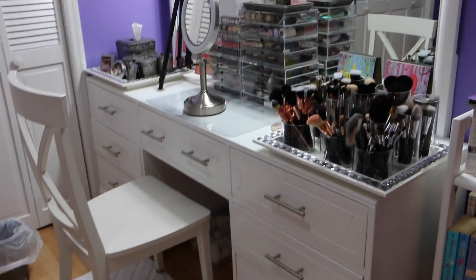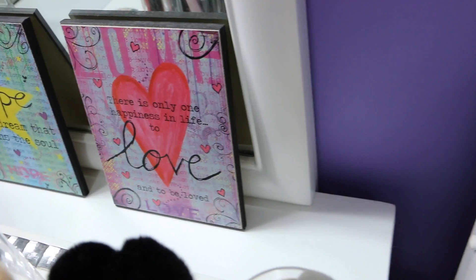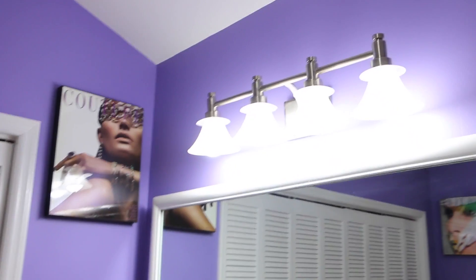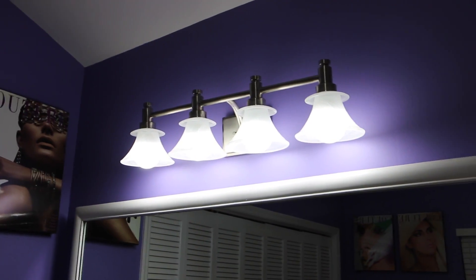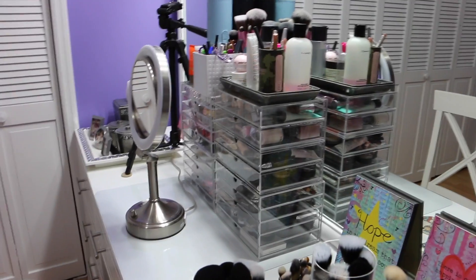This right here is my vanity. It has a very large mirror attached to it — it's removable but has a little nook in the back where the mirror goes on perfectly, so it's very convenient. It's a very big mirror, and up on top I have my lights. There are four lights, which I purchased at Home Depot. They were a very good price and they give off really great light.